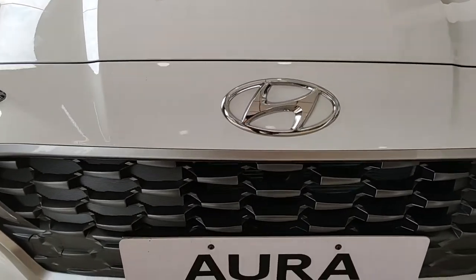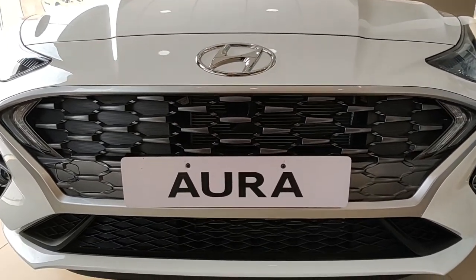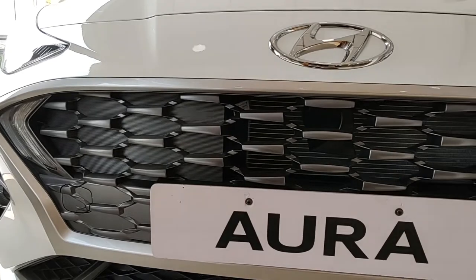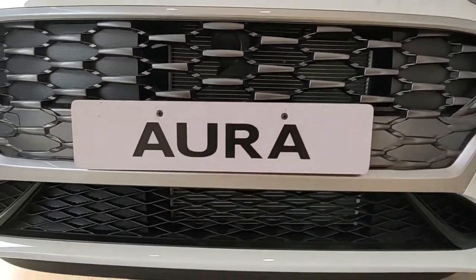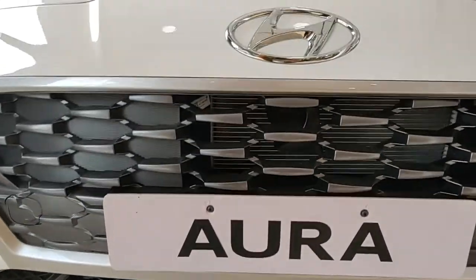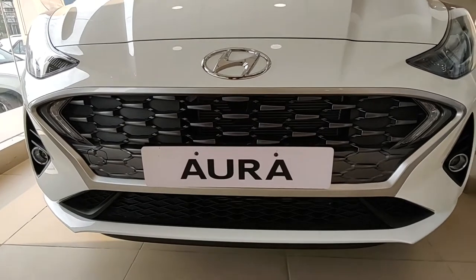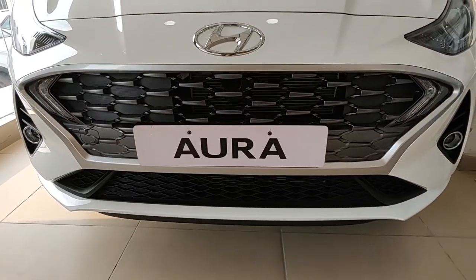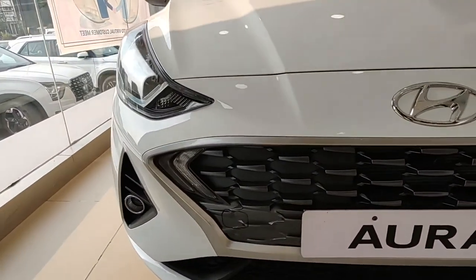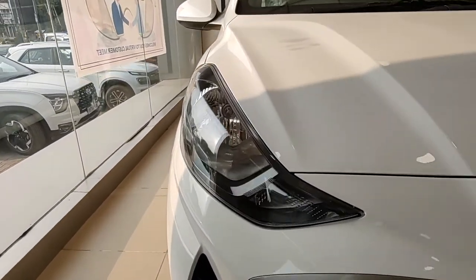Talking about the front, you get a big Hyundai badge right upfront. The typical Aura grille looks like an inverted trapezium — closed on the left but open on the right for ventilation. There's also a trapezium-shaped air dam which is again closed on the left but open on the right. You can see a rectangular bullet-kind of design in the grille itself.